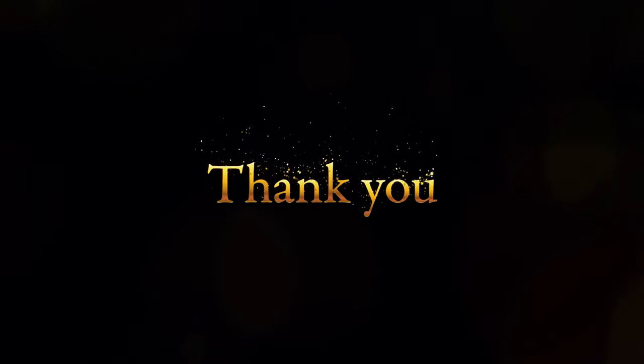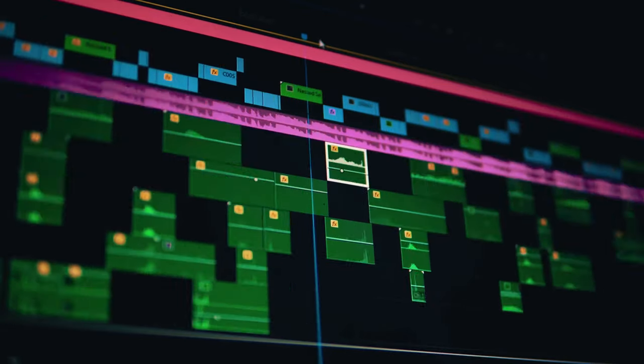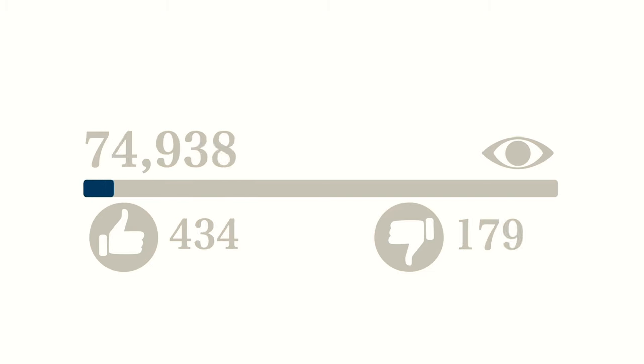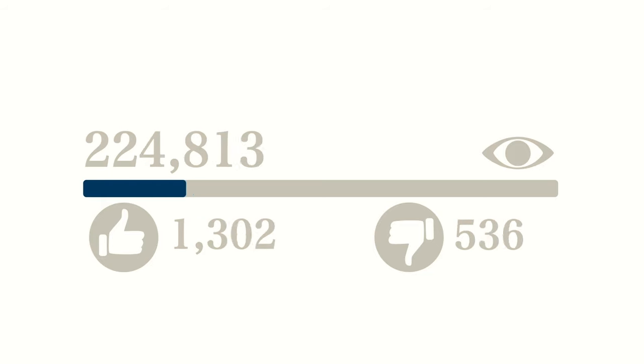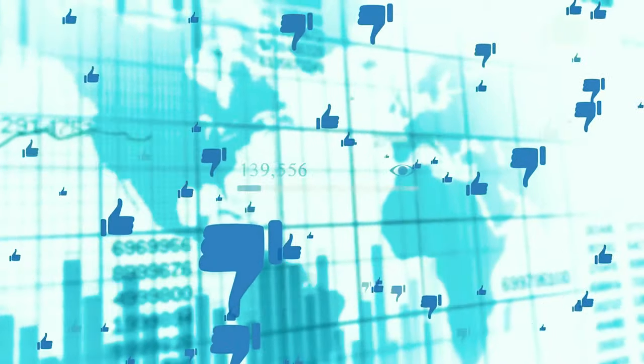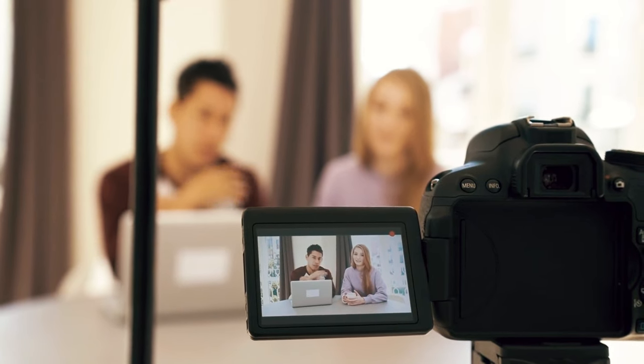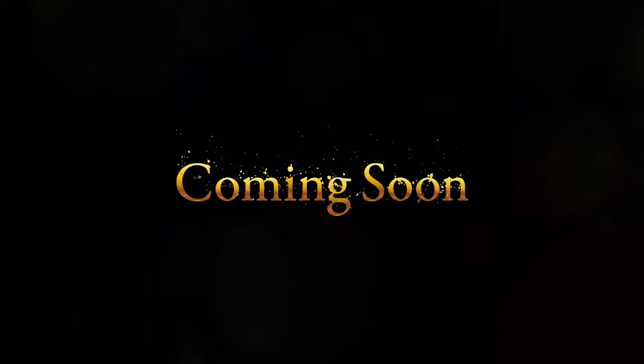Thanks so much for watching. We really appreciate you taking the time to view our video — it takes many hours to research, film, and edit each one, so your support means a lot. If you enjoyed, we'd hugely appreciate a like and a comment with your thoughts below. Subscribing would also help tremendously, and sharing this video with friends or on social media would be extremely helpful for reaching more viewers. Thanks again for choosing our channel — we look forward to seeing you in the next video.